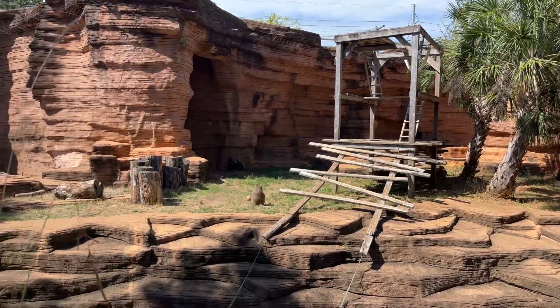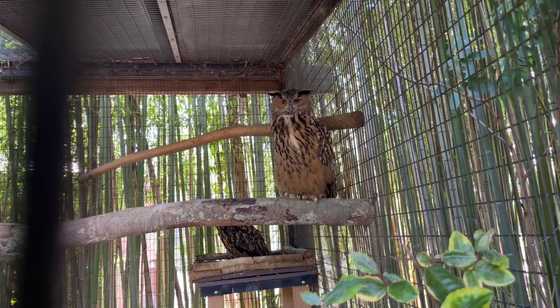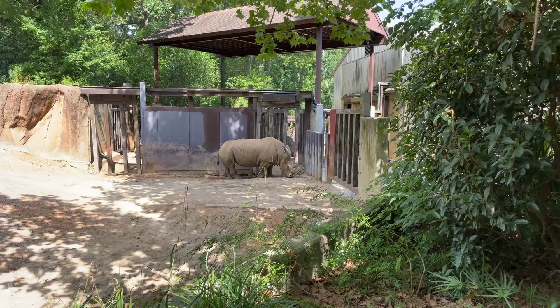This video is being filmed from the Colombia Zoo. In here we have a Eurasian owl. In here we have the rhino.